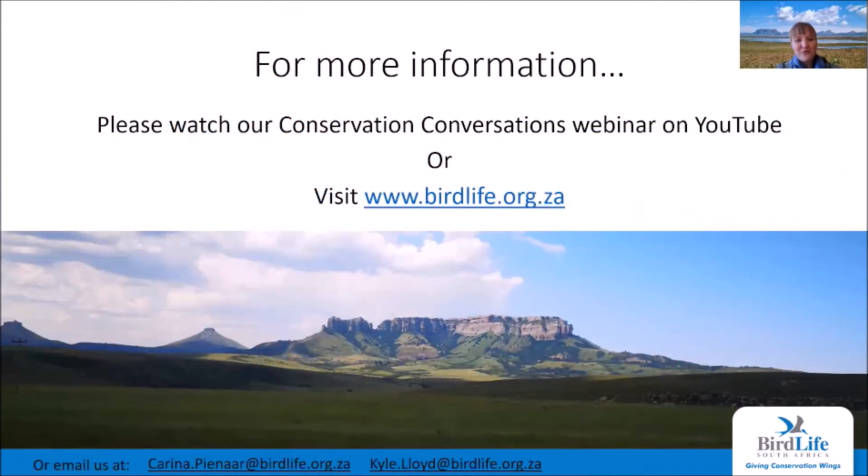If you want more information about our grasslands work, please watch our Conservation Conversations webinar on YouTube — search for 'Biodiversity Stewardship in the Grasslands' — or visit www.birdlife.org.za. If you have specific questions, please email us at the addresses at the bottom of this page. Thank you very much.